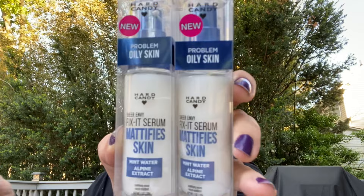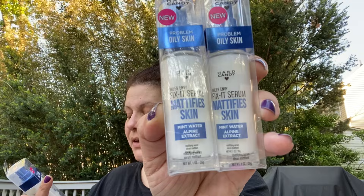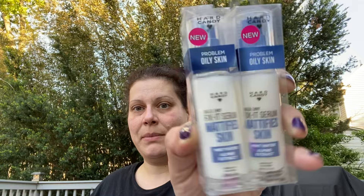Then I found these Hard Candy Problem Oily Skin Fix-It Serum - it mattifies skin with mint water and alpine extract. Really pretty packaging.